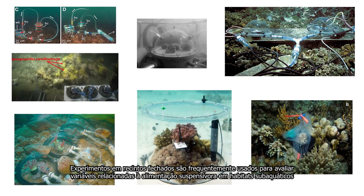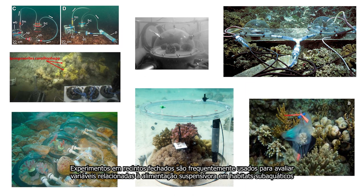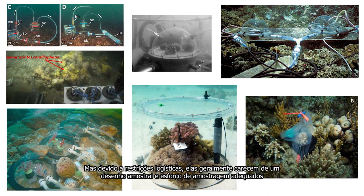Enclosure experiments are often used to assess variables related to suspension feeding in underwater habitats, but due to logistical restrictions, they often lack adequate sampling design and sampling effort.